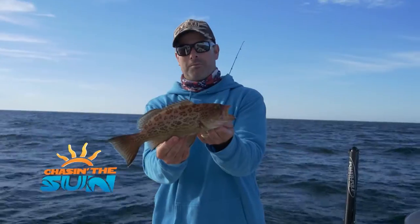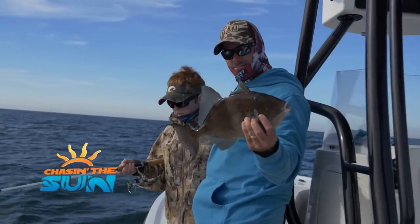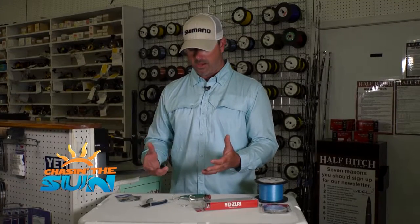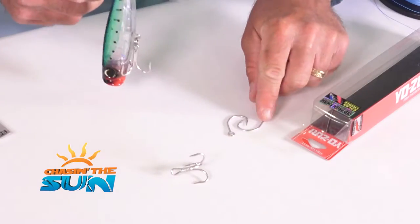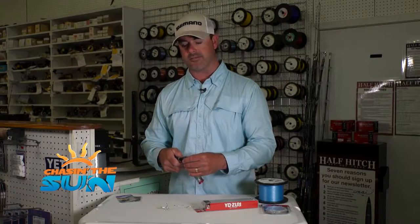That's got to be one of the prettiest groupers there are. Since we're catching these with the intent to let them go, we try to take care of them. We can replace the treble hook with one single J-hook, which will make it a lot easier for us to release these fish.